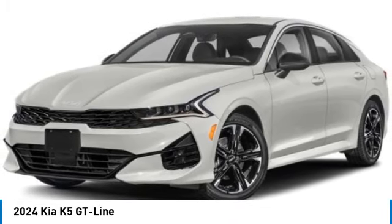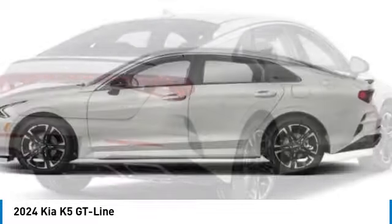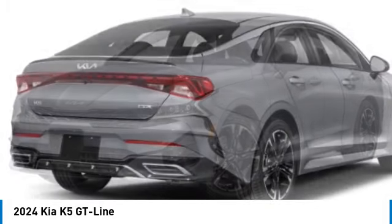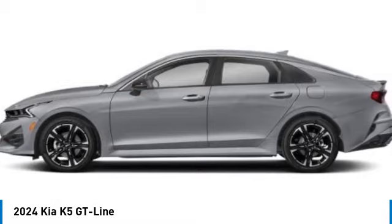Make a great choice today with the 2024 Kia K5. The Kia K5 has a stylish exterior that will be sure to turn heads. Sleek interior looks, fantastic handling, and an abundance of technology will make this a fun vehicle to drive.